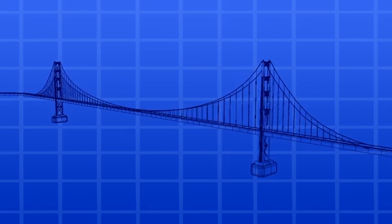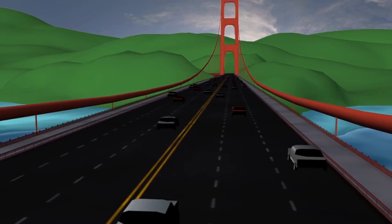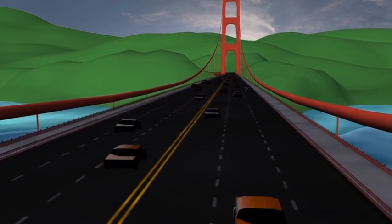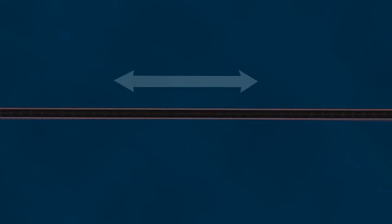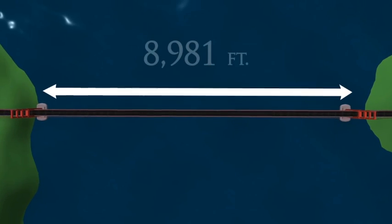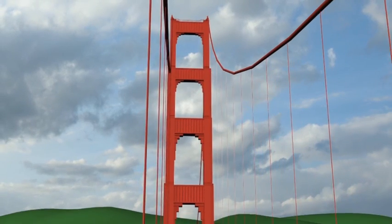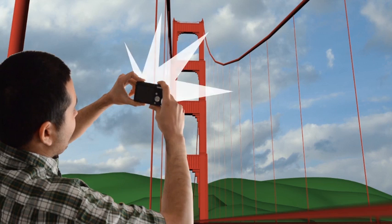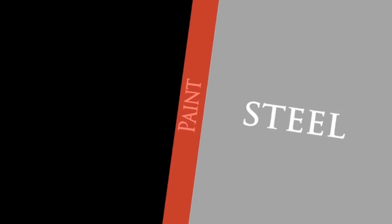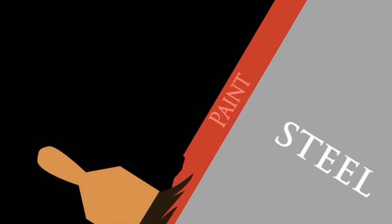The Golden Gate Bridge has spanned over the Golden Gate Strait and has provided residents an efficient way to commute between both sides of the San Francisco Bay since its completion in 1937. At the time, it had the largest span of any suspension bridge in the world. This, along with its distinctive international orange paint, has contributed to the popularity of the colossal landmark. The paint protects the underlying steel from the corrosive, salt-rich sea breeze coming in from the Pacific and has been reapplied numerous times over the years.